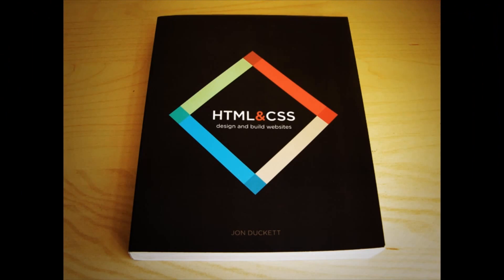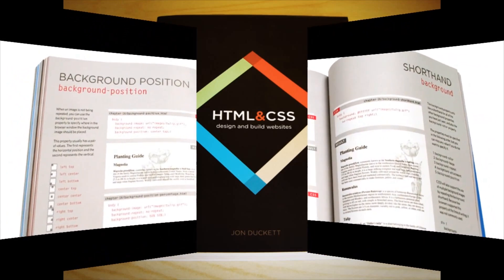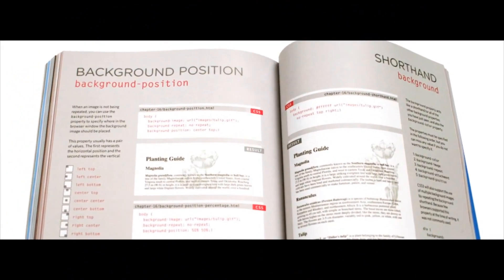Take a look at some of the images above, or read a sample chapter. You will see that this book is far less intimidating than traditional programming books.